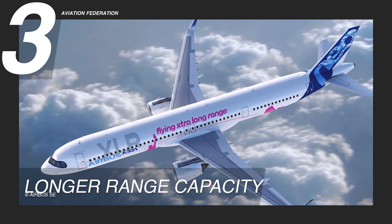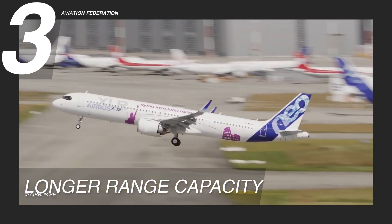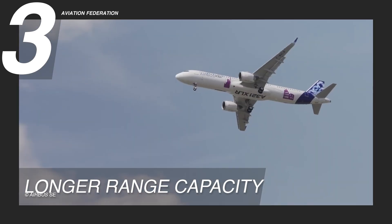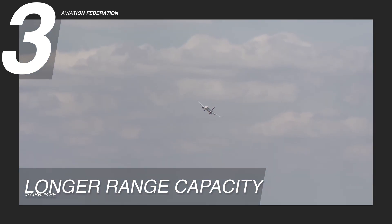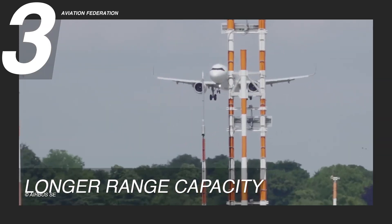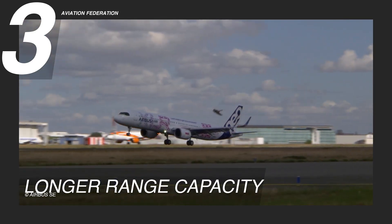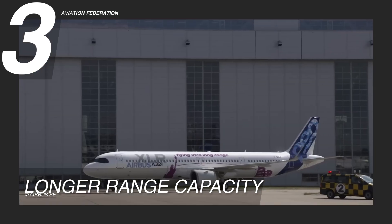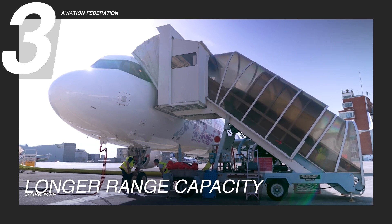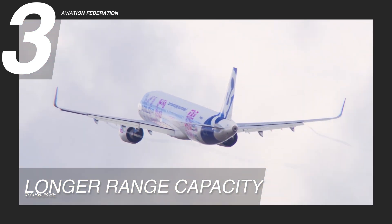Reason three: longer range capacity. The Airbus A321 XLR achieves a remarkable breakthrough in aviation with its extended range capability. With a non-stop flight endurance of up to 11 hours, covering approximately 4,700 nautical miles or 8,704 kilometers, this aircraft eliminates the need for layovers and opens up vast distances for seamless travel. The A321 XLR introduces a new era of convenience, enabling airlines to establish direct connections to previously inaccessible destinations, broadening choices for travelers and reducing travel time.